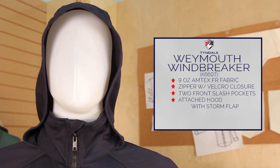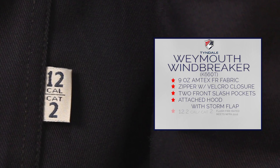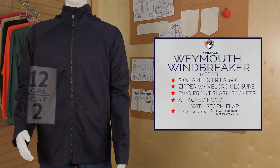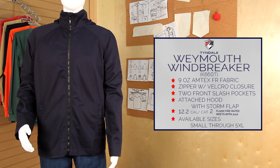Proudly made in the USA by Tyndale, the Weymouth windbreaker provides 12 calorie protection. It's flash fire rated and meets NFPA 2112 standards. Speak to your national account executive about adding it to your program today.